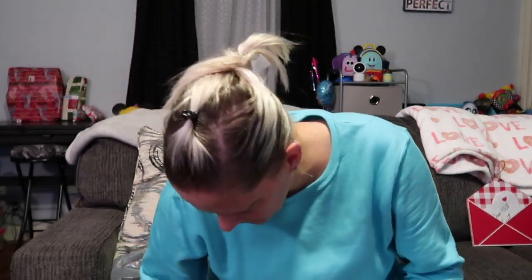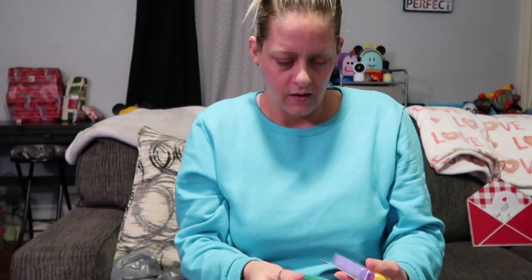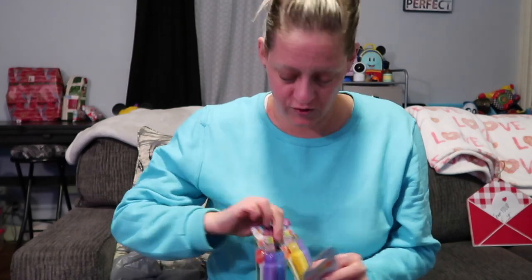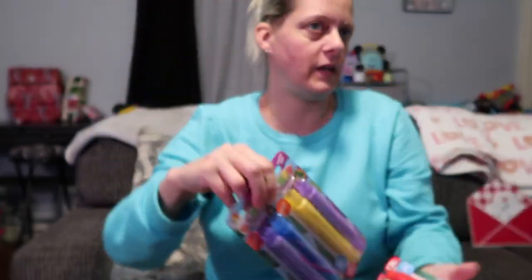They're called bendy tubes — and they glow in the dark even! I got those. They also had two-packs of little ones you can bend into a bracelet. I got a blue and purple pack for Adri since she likes blue, a yellow and light purple pack for Ally, and red and green for Jackson so they can each get some of these little bendy tubes. I don't know if those will go in their Valentine bags.